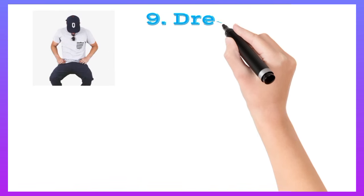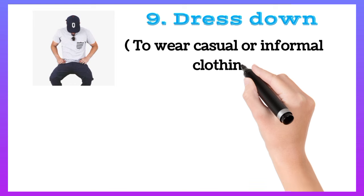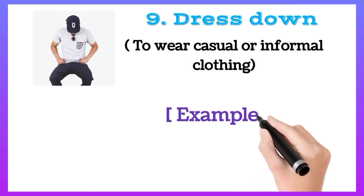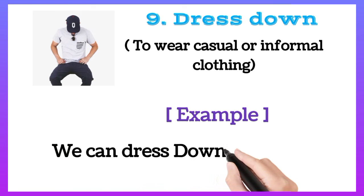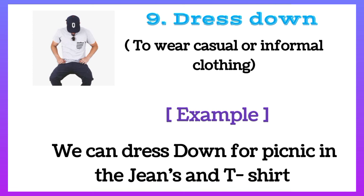Dress down: to wear casual or informal clothing. For example, we can dress down for a picnic in jeans and a t-shirt.